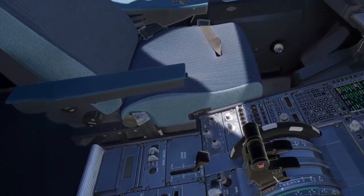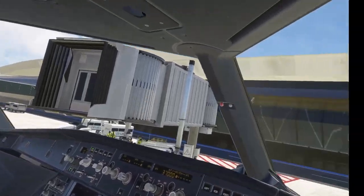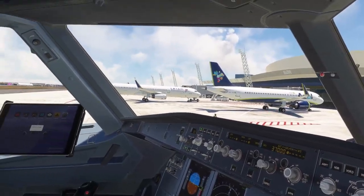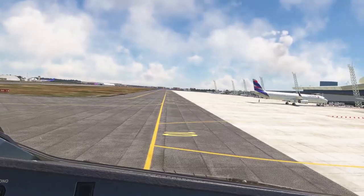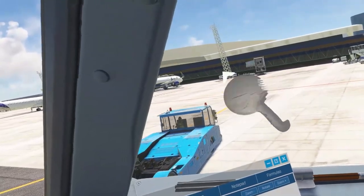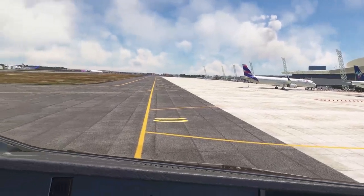Parking brake released. We are ready to push. Starting sequence will be 1 and 2. Okay, starting engine 1. We have ignition. Azul 4276, initial pushback, position 1-0. Engine 1 is stable. Initial pushback, okay. Ground, we have the parking brake on, waiting for the signal. Thank you for the service. 4276, request taxi.